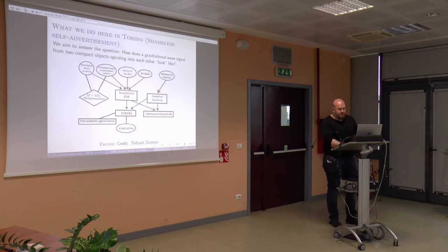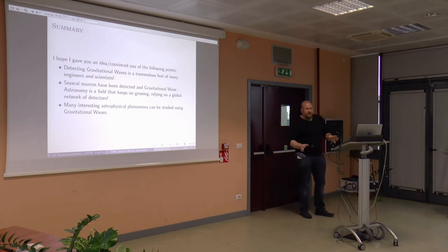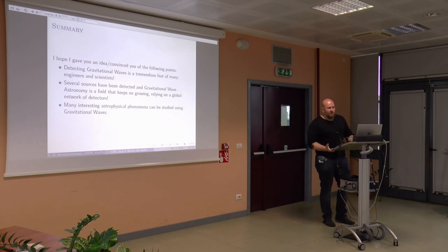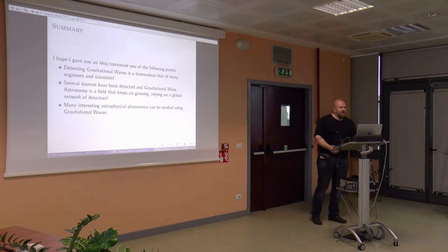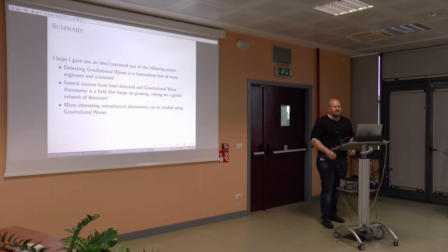That would be it, roughly. In summary, I hope I gave you a rough idea of what gravitational wave astronomy is — an amazing accomplishment by many engineers and scientists. Gravitational wave astronomy has already detected many sources, and there is a great deal more to come.